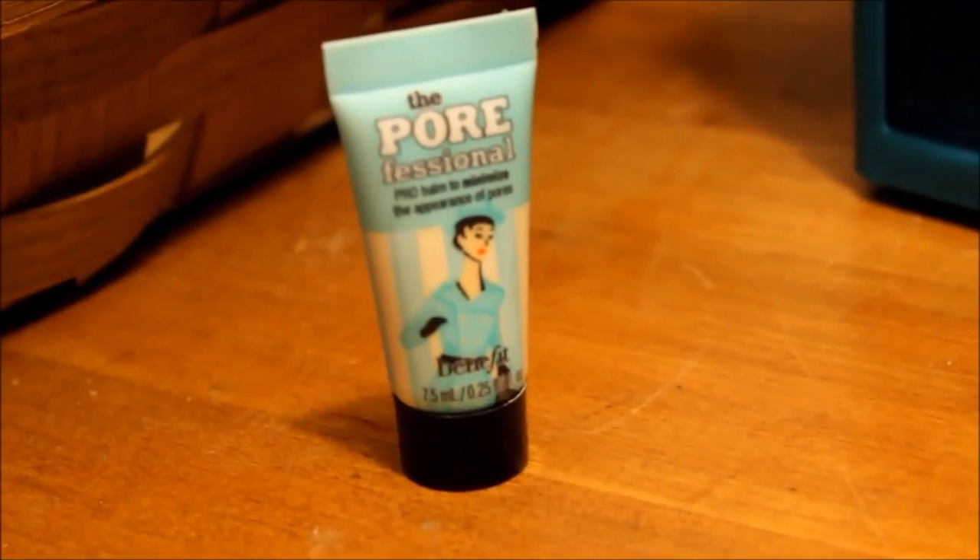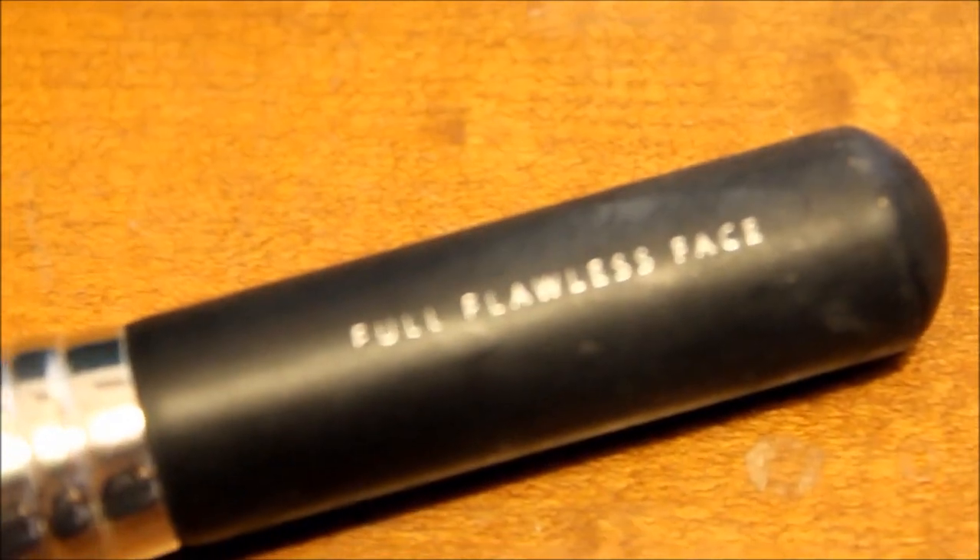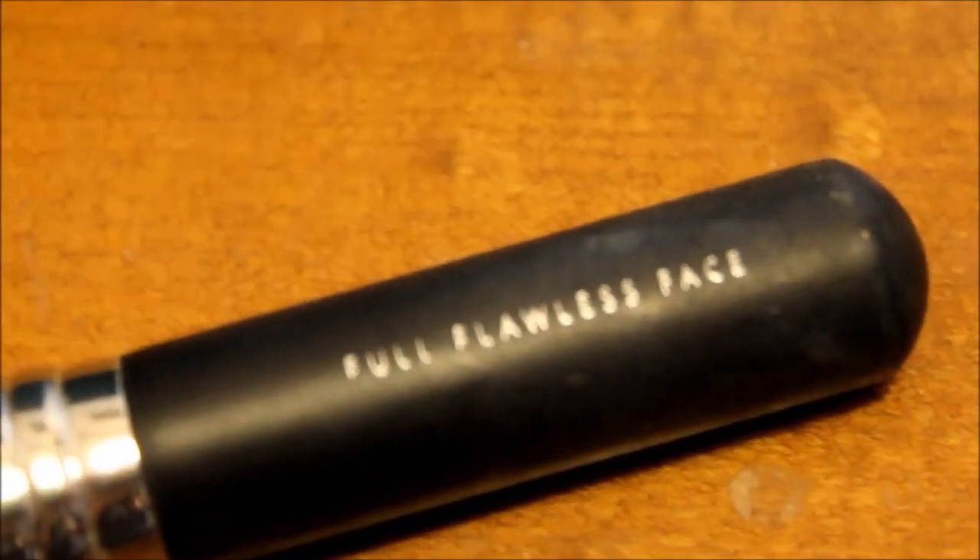Moving on to makeup — all the products shown are what I use for my face. Unfortunately the filming stopped before I could do that, so I just showed you guys what I used.